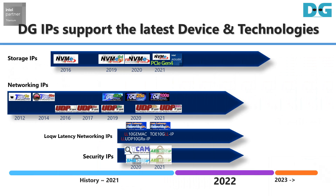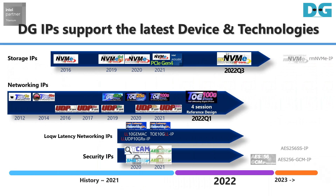Design Gateway is committed to continuing IP Core development by releasing and updating the latest IP Cores to keep up with the latest standards, technology, and next-generation Intel FPGAs. The NVMe IP Core currently supports PCIe Gen 4 NVMe SSDs on Intel Agilex F series, and will support PCIe Gen 5 soon on Intel Agilex 1 series.